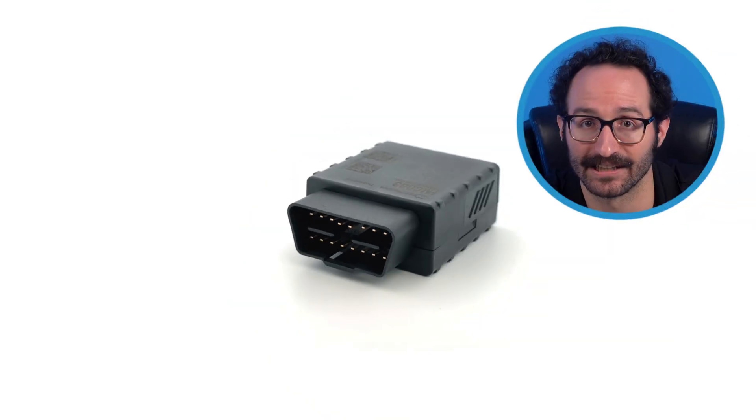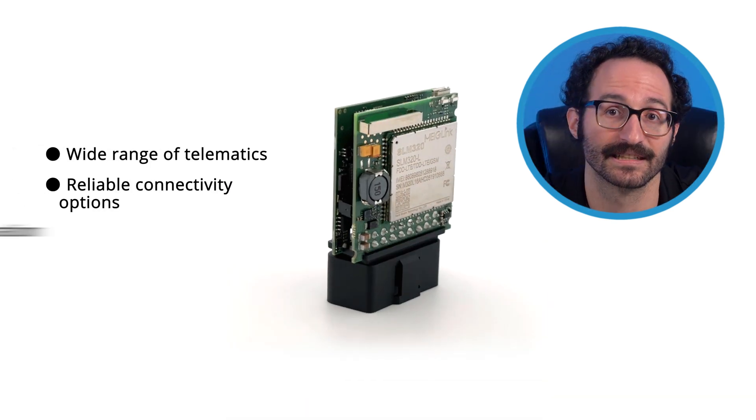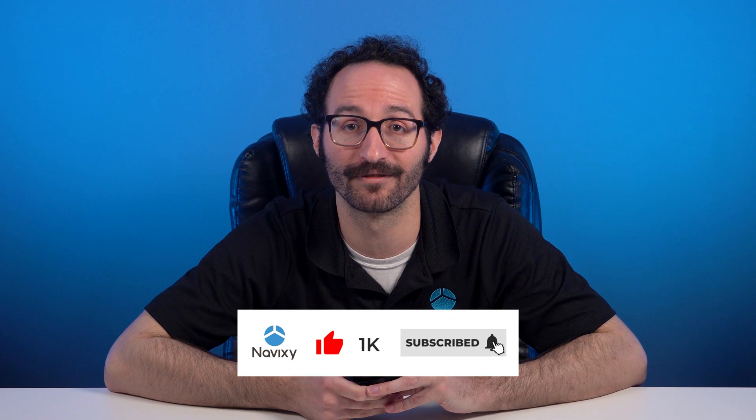To sum up, the Teltonika FMC-003 is an advanced OBD tracker with exceptional data reading capabilities. It's a cost-effective, easy-to-install solution that provides a wide array of telematics functions, reliable connectivity options, and flexible configuration of events. Furthermore, Teltonika's thorough and detailed documentation makes working with their trackers simple and straightforward. Thanks for watching. Be sure to subscribe to our channel for more videos.